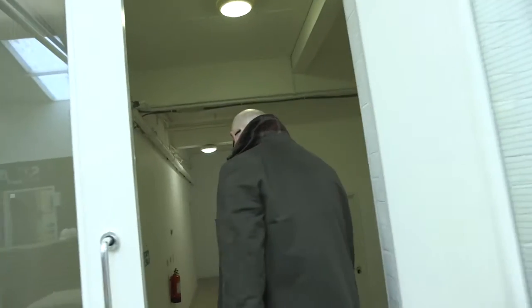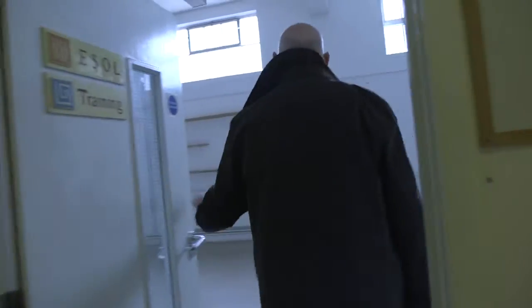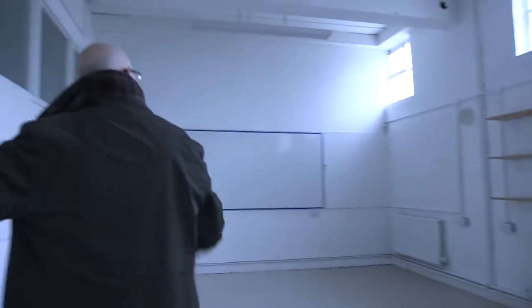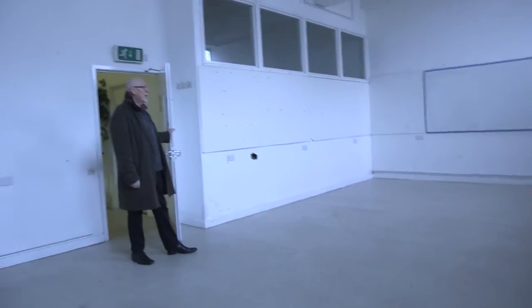Downstairs will be areas that either we'll use or will be rented out. We've got quite a lot of different rooms down here. A lot of these walls will be coming down and we've got some really big spaces which we're going to knock through and create larger office areas.